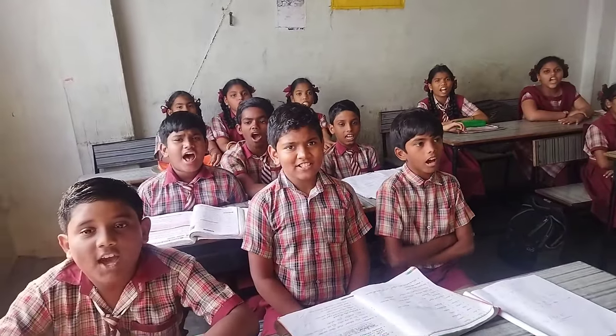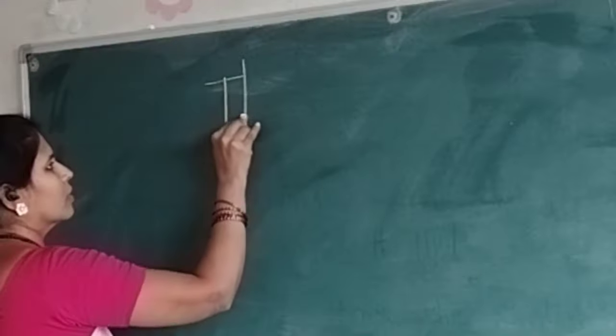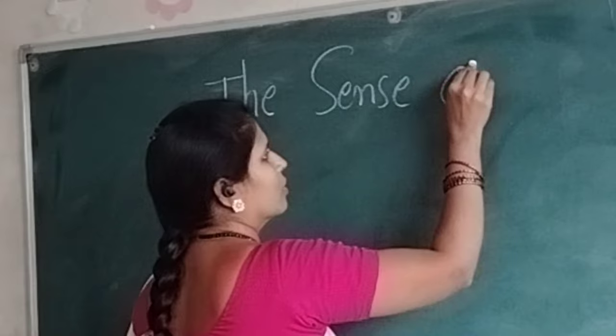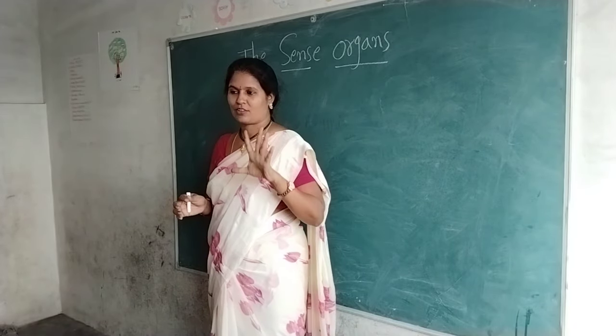These are called sense organs. We have to make them tell the lesson name, then only you have to write on the board. We have five sense organs.